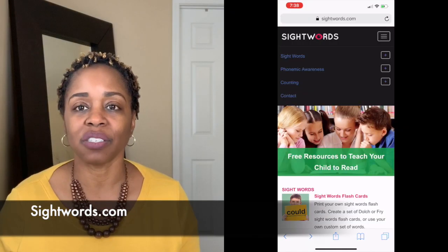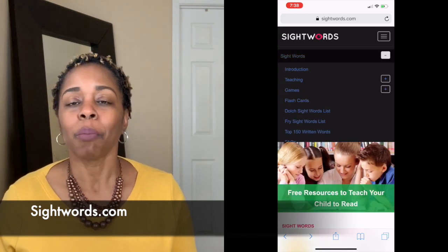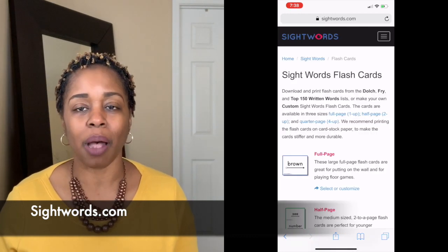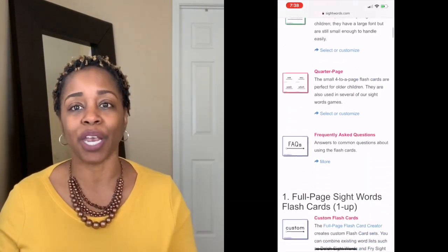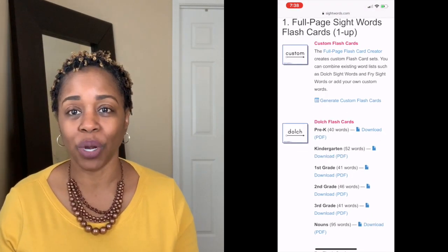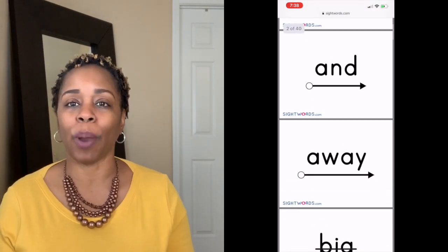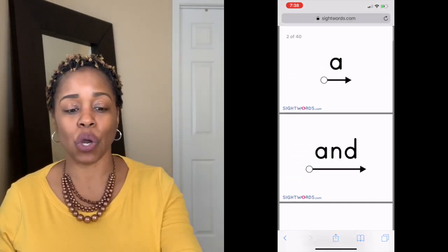As I close out this video, I want to make sure I gave you a resource to use. Please go to DogeSightWords.com — it is an amazing website. It has all of the Dolch sight word lists broken down into grade levels, so you can print off the list on index cards and work with your child at home.